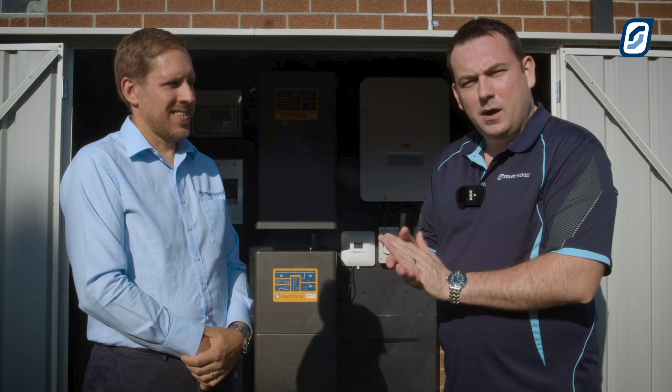Hi, I'm John from Selectronic. I'm here with Martin, our Head of R&D, here to bring us some pretty exciting news.